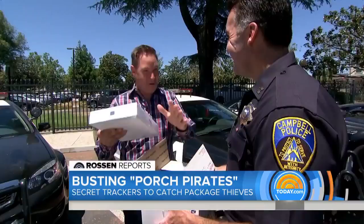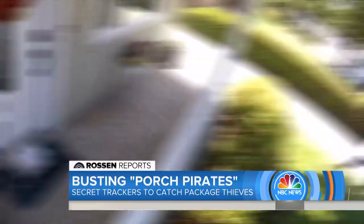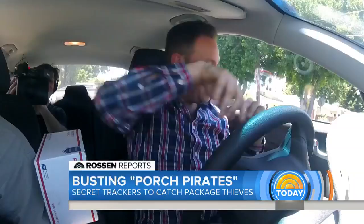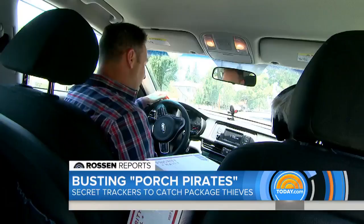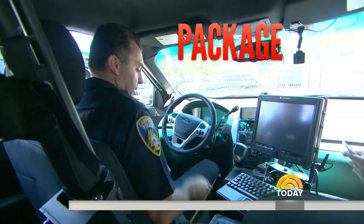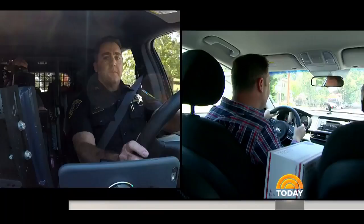Jeff arrives at the house where police have planted the package, grabs it, and drives off. He has the package and he's on the move — and remember, the cops have no idea where he's going, just like a regular bad guy trying to get away. But the moment the package moves, police get an alert, and little does Jeff know, they're already coming for him.